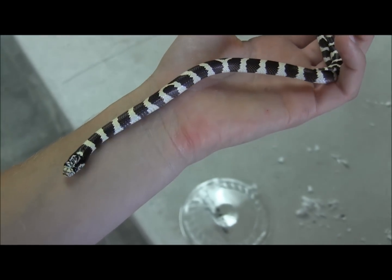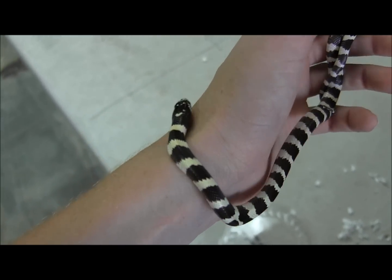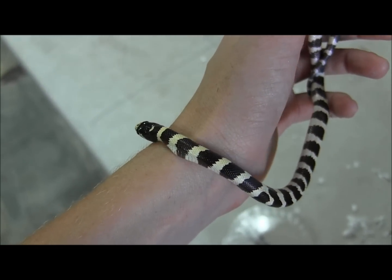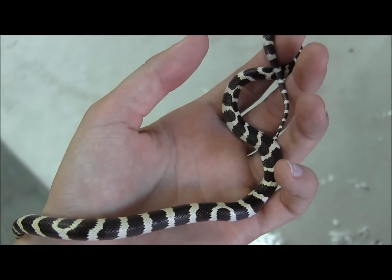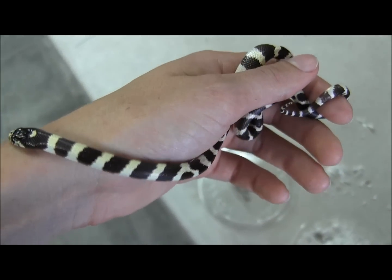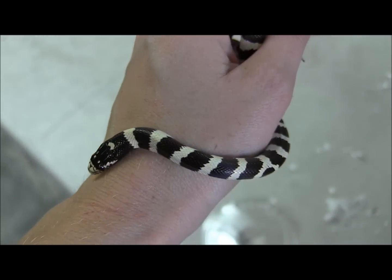They also only get about four to five feet long, so they're not going to get so large that it makes the beginning snake keeper uncomfortable. If you're interested in ordering these, or if you want to see all of our available snakes, go ahead and visit our website at www.llllreptile.com where we have these guys and all of our available snakes listed.